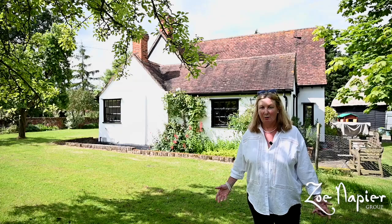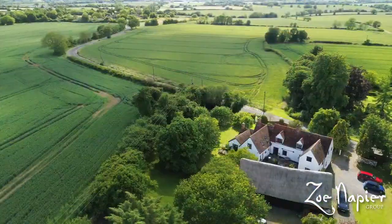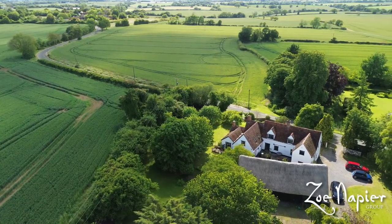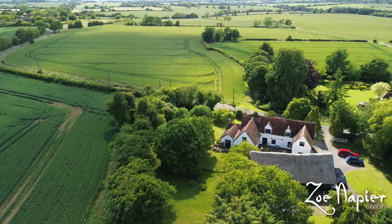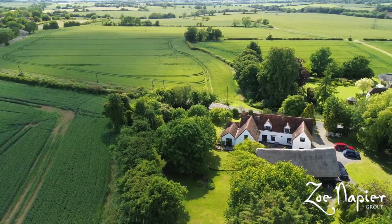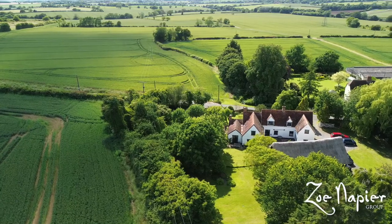What I love about this property is it is completely surrounded by open countryside — and not only just open countryside, but rolling countryside in a lovely country lane setting — and yet you're relatively close to market towns such as Halstead and Sudbury.